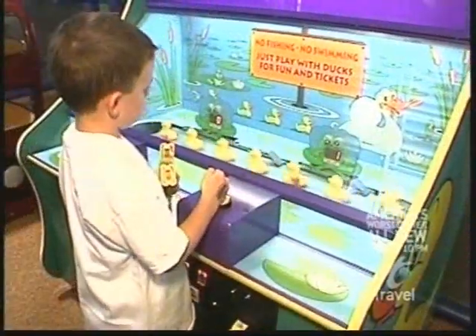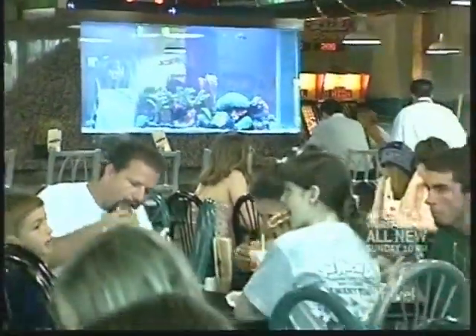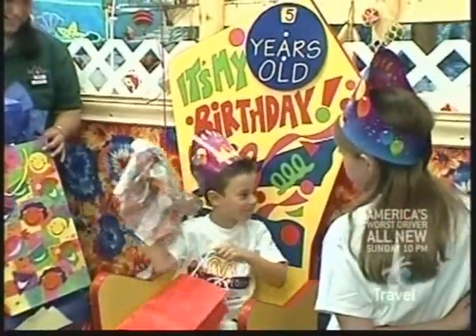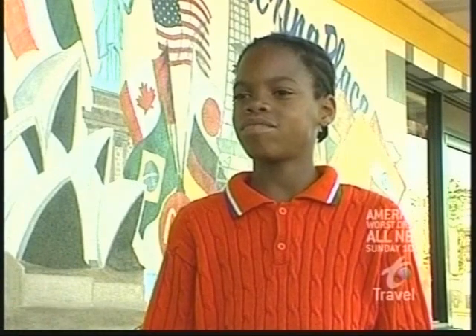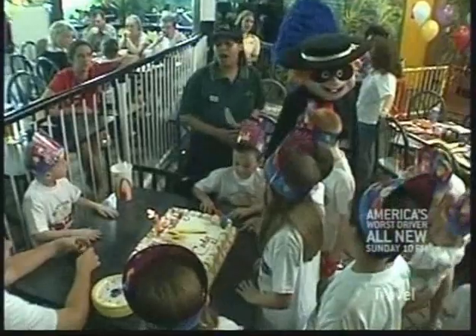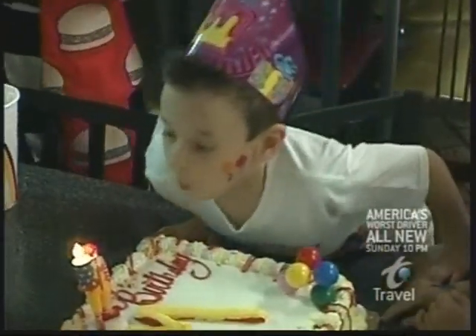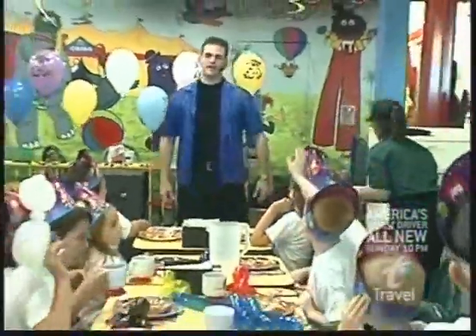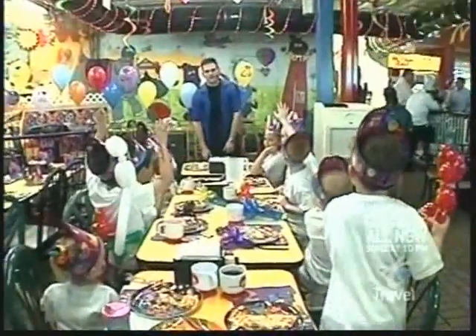There are 8,000 Ronald McDonald Playlands around the world, but at this over-the-top playland, celebrating that special day is a status symbol. It's not just a birthday party — it's like heaven. In fact, this McDonald's location is so popular among kids that it hosts about 15 parties every weekend. That's over 750 birthday parties a year.